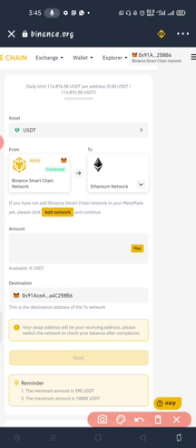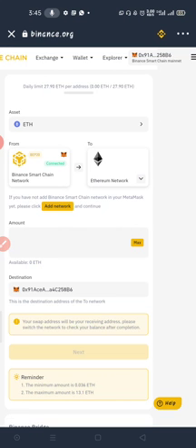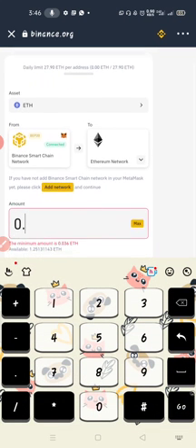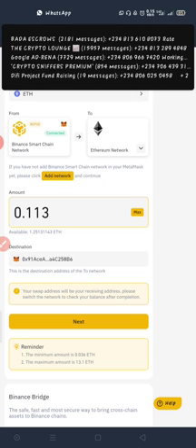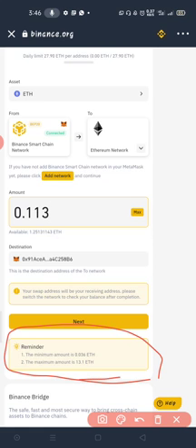Once connected, click on the asset — I want to convert Ethereum to ERC20 Ethereum. You can see it's already connected. Looking at the balance, I have 1.25 Ethereum on Binance Smart Chain network. The minimum you can convert is 0.036 Ethereum, which is about $147. I want to buy about $400 worth of Nugget, so I'll enter 0.113 Ethereum as the amount I want to convert to normal Ethereum network.